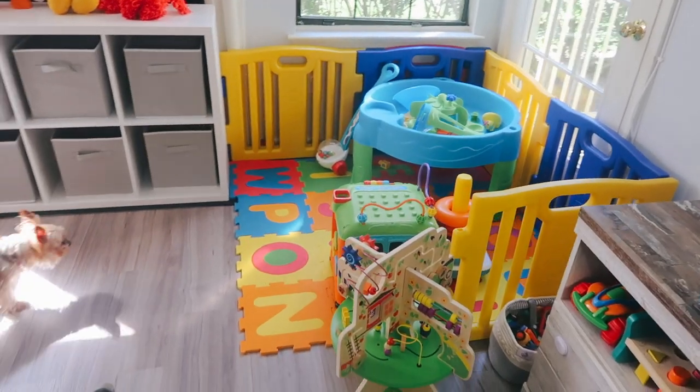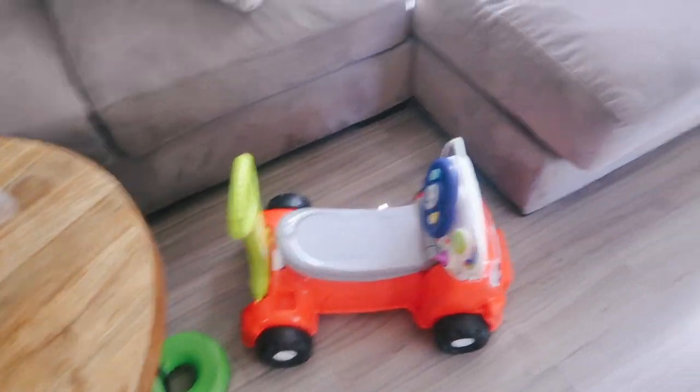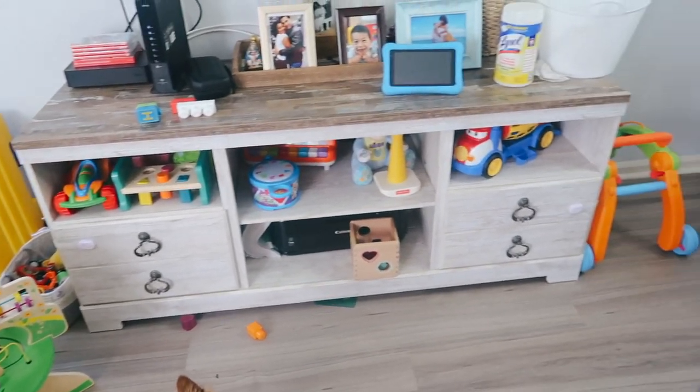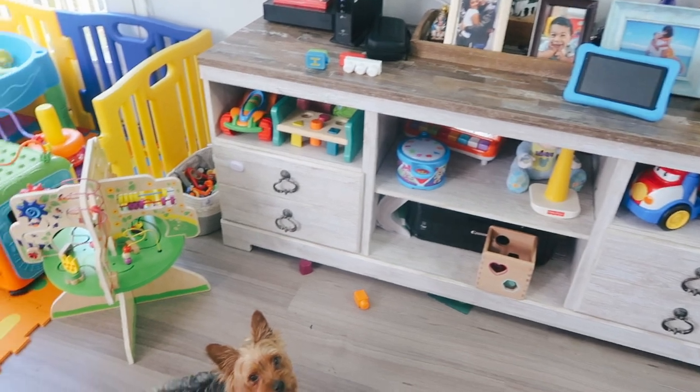Here's a little glance of all of his toys. I organized some in the cubicle organizer, but I still have a long way to go. There are so many toys — oh my god.